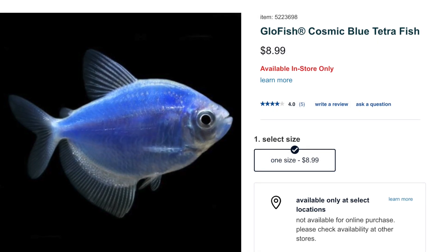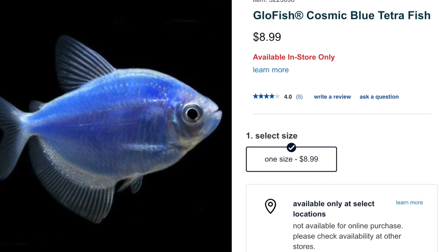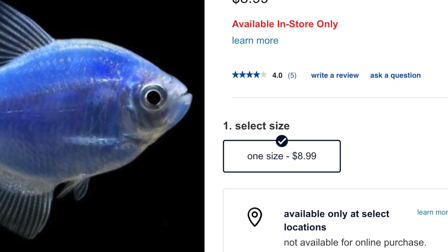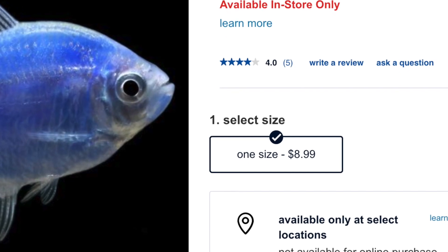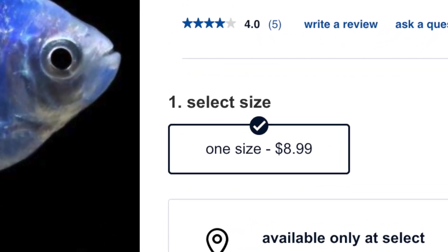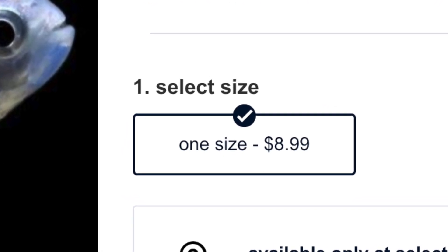In conclusion, these three factors — intangible assets, high startup costs, and economies of scale — are barriers to entry that prevent other companies from entering the genetically modified fluorescent fish market. As a result, there's only one company that can sell you GloFish, which means that they can charge you as much as they want.